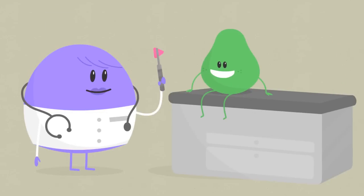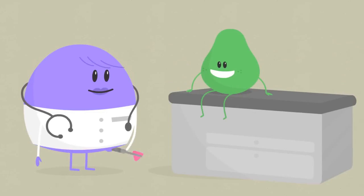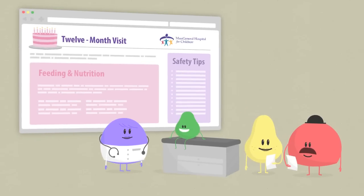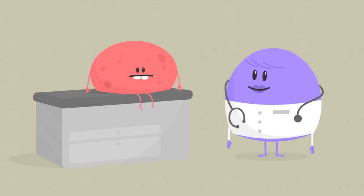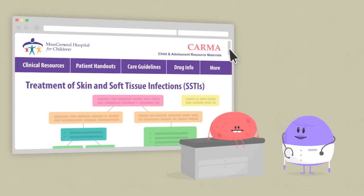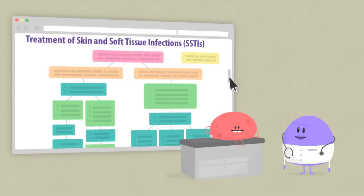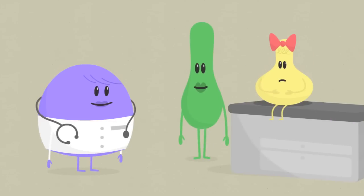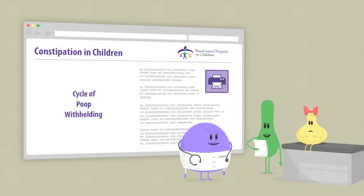In the morning, Dr. Murphy sees Tariq for a well-child check. She gives his parents the 12-month visit handout to summarize important anticipatory guidance for this age. Later, she sees Dylan for a skin infection and quickly refers to the treatment algorithm for skin and soft tissue infections in care guidelines. Finally, while seeing Isabella for constipation, Dr. Murphy explains the cycle of stool withholding to Isabella's mother using a related patient handout.